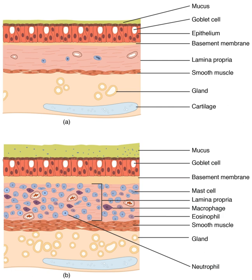Each lung is divided into lobes by the infoldings of the pleura as fissures. The fissures are double folds of pleura that section the lungs and help in their expansion. The main or primary bronchi enter the lungs at the hilum and initially branch into secondary bronchi, also known as lobar bronchi, that supply air to each lobe of the lung. The lobar bronchi branch into tertiary bronchi, also known as segmental bronchi, and these supply air to the further divisions of the lobes known as bronchopulmonary segments. Each bronchopulmonary segment has its own segmental bronchus and arterial supply. The segmental anatomy is useful clinically for localizing disease processes in the lungs. A segment is a discrete unit that can be surgically removed without seriously affecting surrounding tissue.